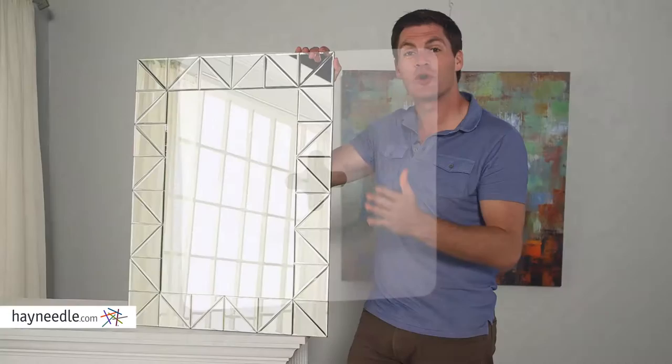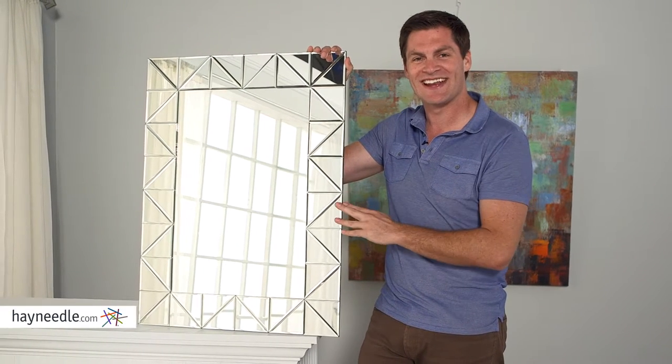It's easy to hang, or you can lean it up against a wall. Either way, find it at hayneedle.com.